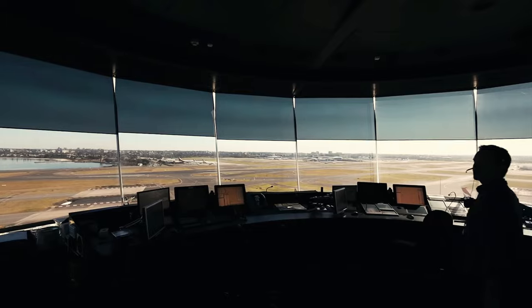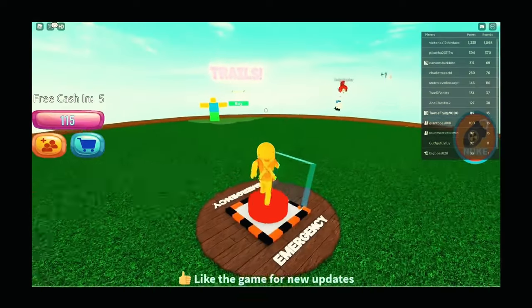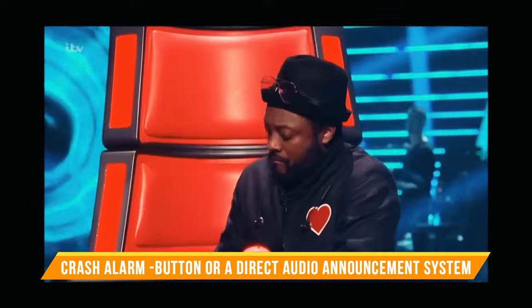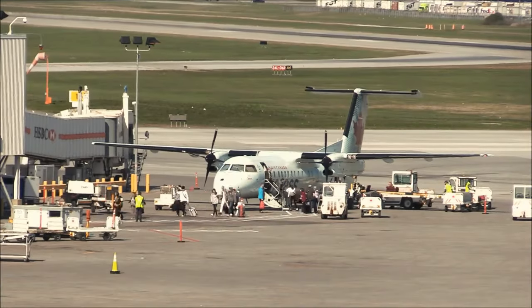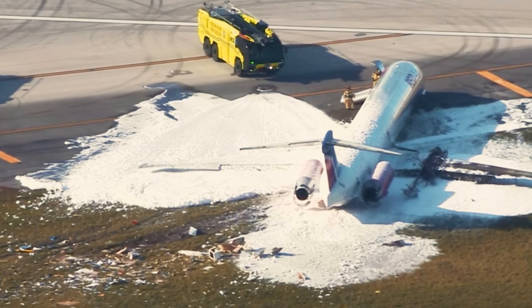Then there are some devices or systems in place that are hopefully never needed. These are, for example, a crash alarm button or a direct audio announcement system to the airport fire department in case of a worst-case scenario around the airport. Some airports may also have a crash grid map to provide fire service units with specific coordinates where the accident has happened.